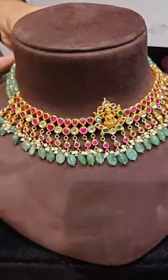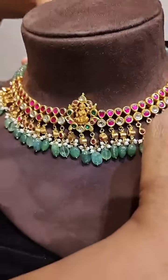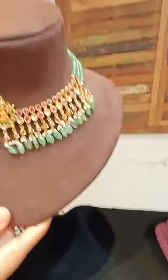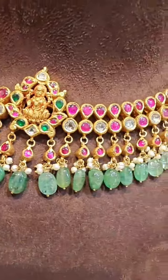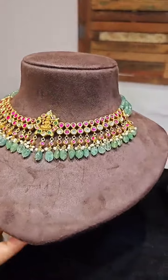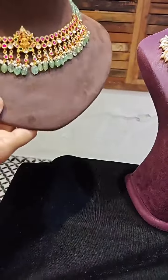Next, we have one more beautiful piece in the range of 2,98,000 — under 3 lakh. Final price. This is a very heavy piece, it completely covers your neck. Very very beautiful piece — the emerald and ruby combination. The beads are in emerald, and the complete piece is in ruby combination, with a beautiful nakshi Lakshmi Devi. Priced around 2,99,000.